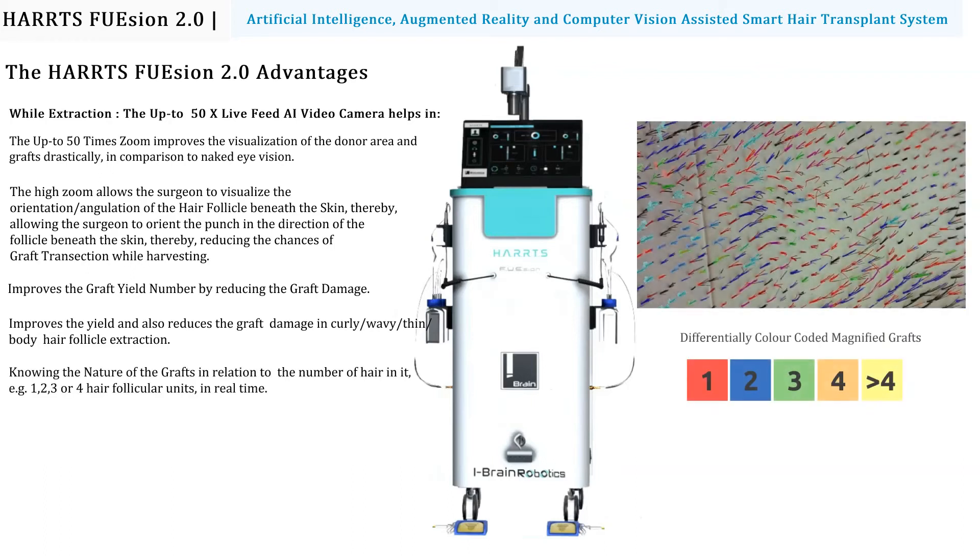The system enables knowing the nature of the grafts in relation to the number of hairs — e.g., 1, 2, 3, or 4 hair follicular units — in real-time, and knowing the exact location of these 1, 2, 3, or 4 hair follicular units in the selected donor area in real-time.